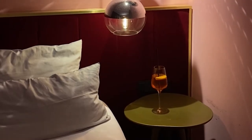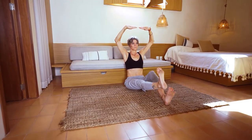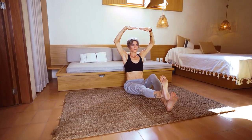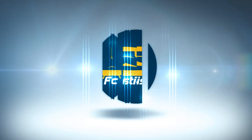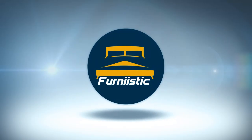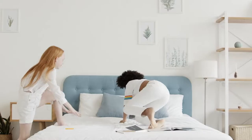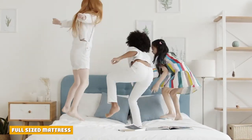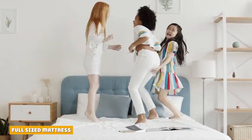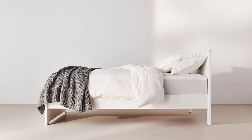There are some major differences between a full and queen bed. Let's start out by looking at the basic sizes and differences between the two choices. A full-size mattress is often referred to as a double bed. These types of beds are one size larger than the twin size mattress and one size smaller than the queen size mattress.